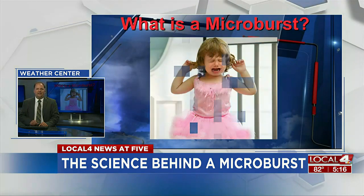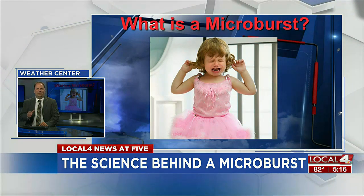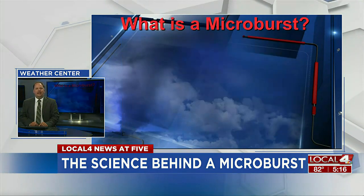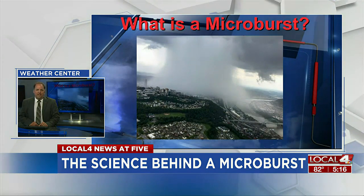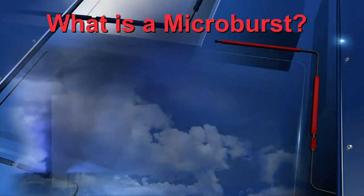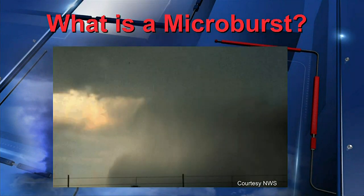What is it? No, it's not your toddler having a fit because they didn't get their way. Instead, it's a localized column of sinking air, also called a downdraft, within a thunderstorm. It's usually no more than two and a half miles in diameter. And although 'micro' is in the word, the damage it can cause is anything but small.